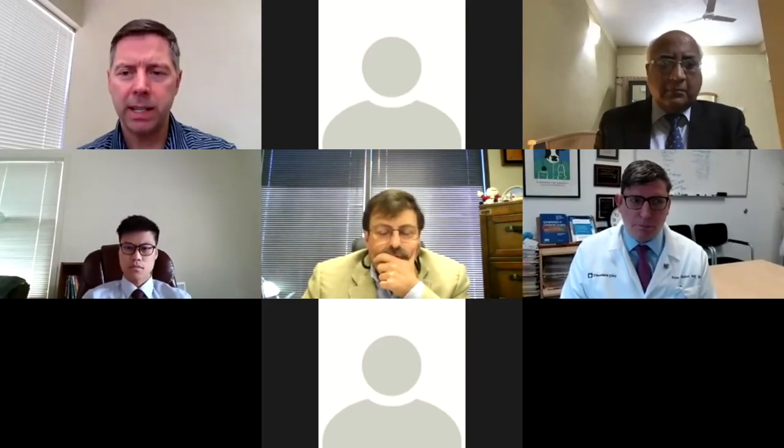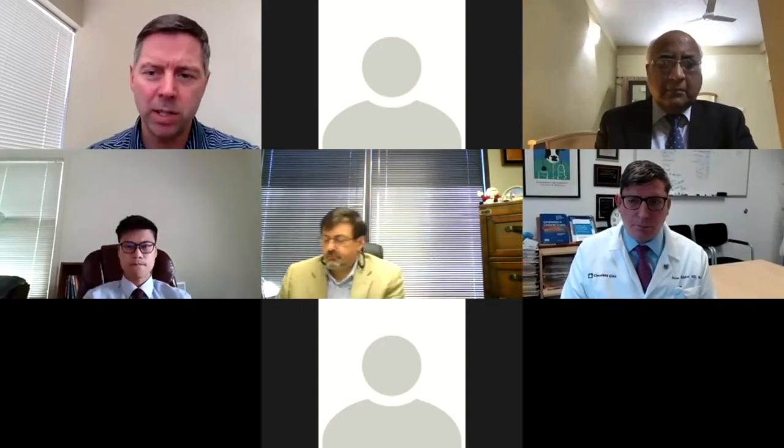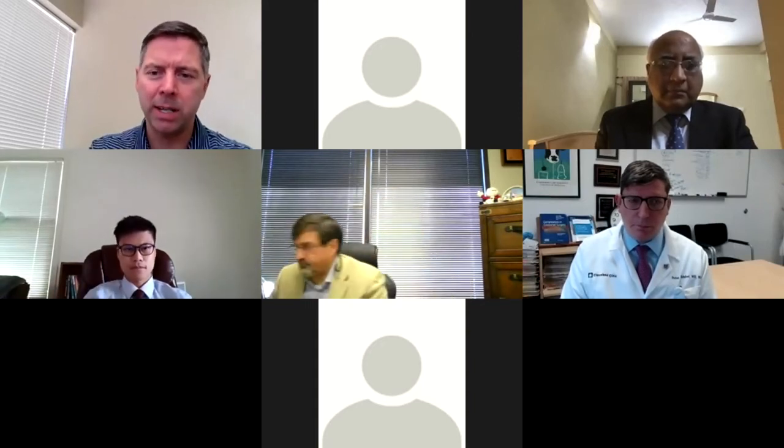We do have 20 attendees who have joined us. For the attendees, you can't actually ask a question verbally, but please if you have a question, don't hesitate to type it in the chat box. I'll get it and ask those questions out to the panelists.